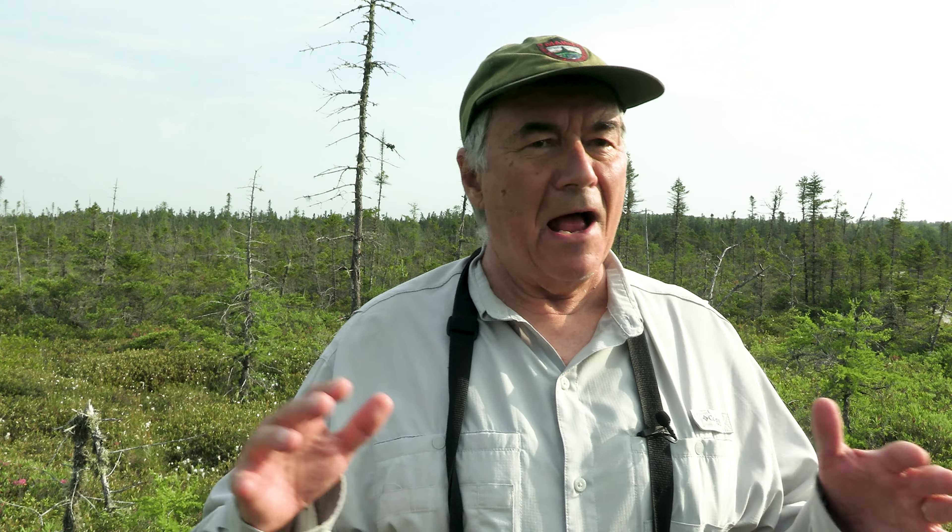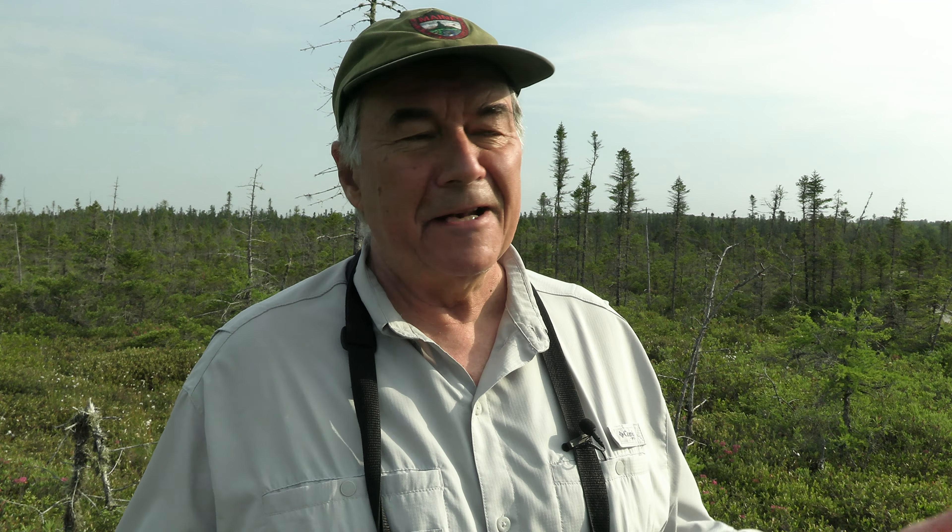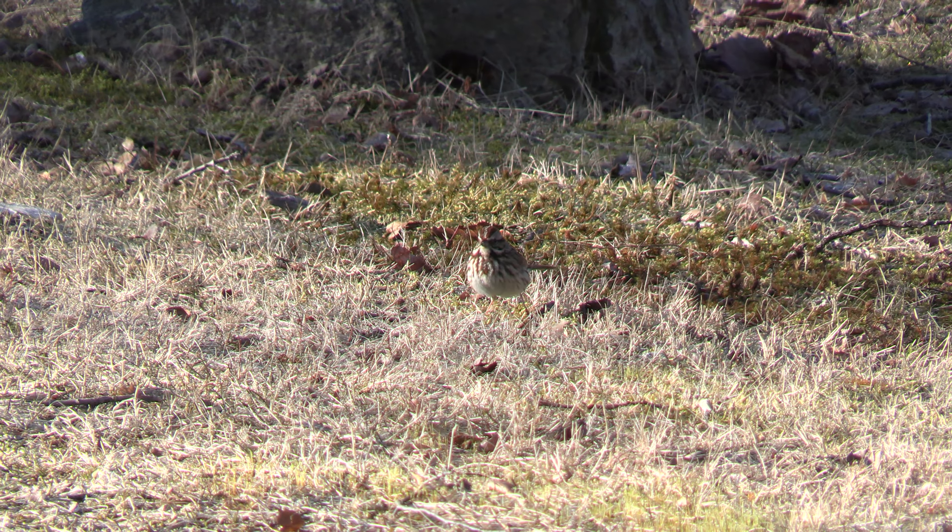A lot of them look alike — all little, brown, and streaky. They usually stay near the ground, often in cover. They can be real twerps.